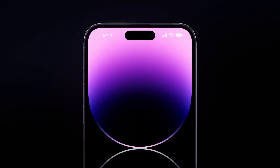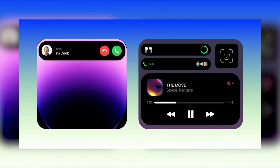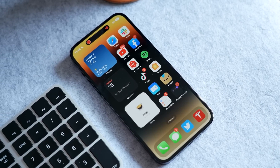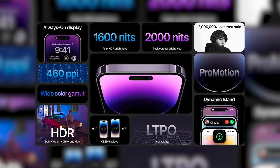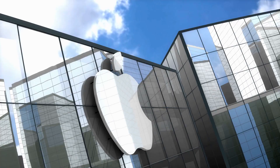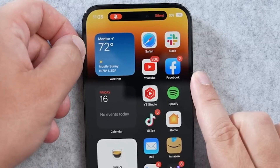This doesn't imply that the Dynamic Island has been abandoned by Apple. The Dynamic Island's ability to be used and enhanced over time by third-party apps is one of its strongest features. However, Apple has more chances to use its own features and apps to give the Dynamic Island a more useful function.